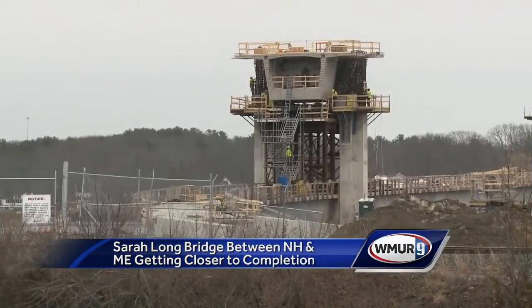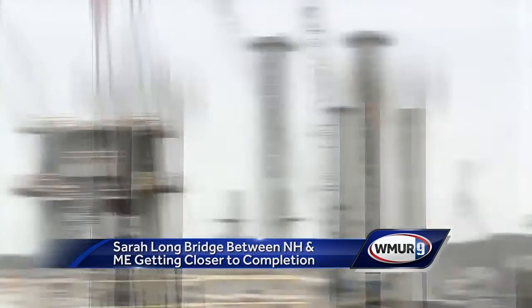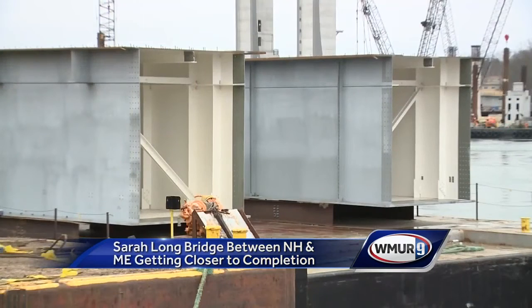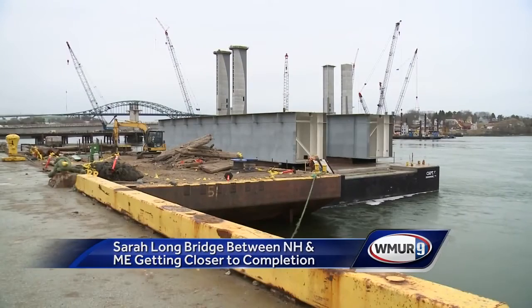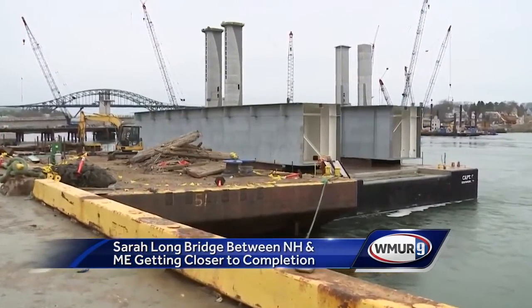850 days down, about 177 to go, and progress on construction of the new Sarah Long Bridge is hard to miss. Three of four 200-foot towers are done — the fourth should be next week — and two of six 100-foot steel beams that will make up the center lift span just floated in by barge. They weigh about 416,000 pounds apiece.